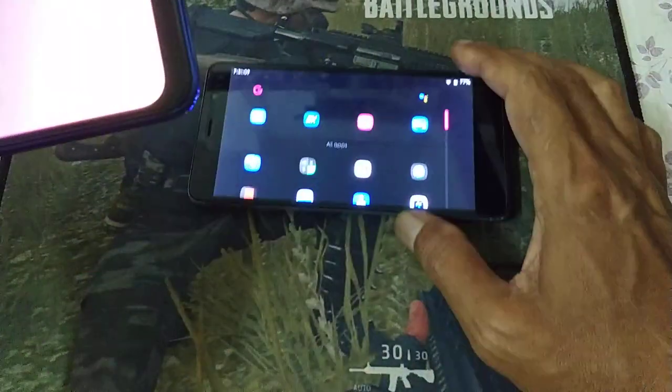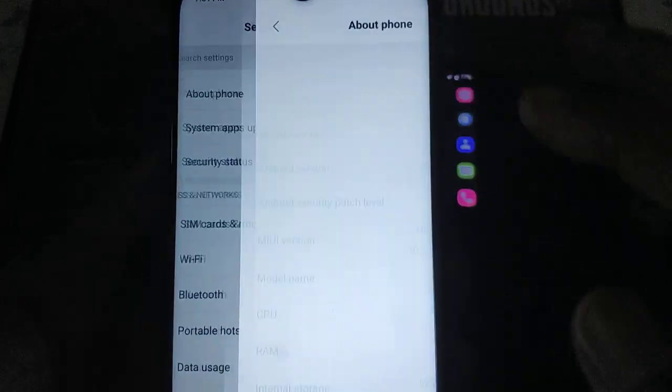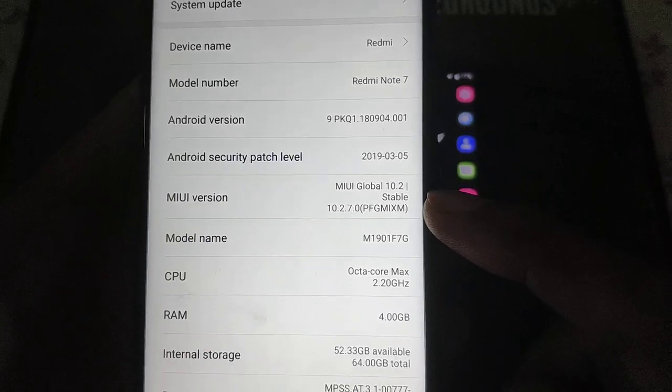But this one has been modified. How about the Redmi Note 7? This is the latest update, version 10.2.7.0.